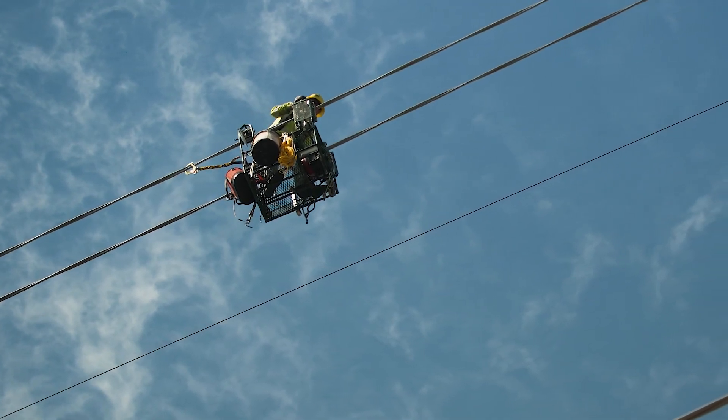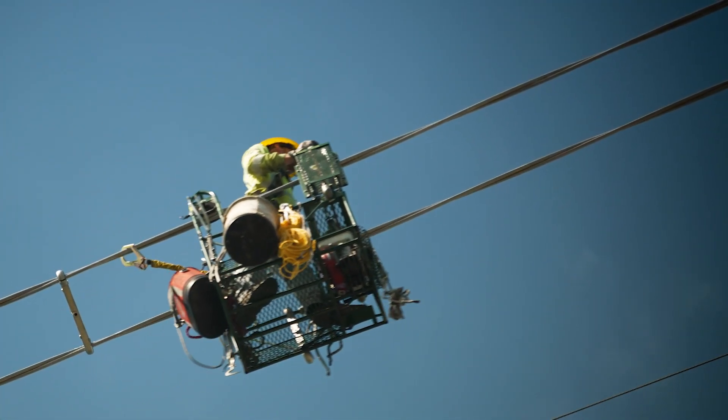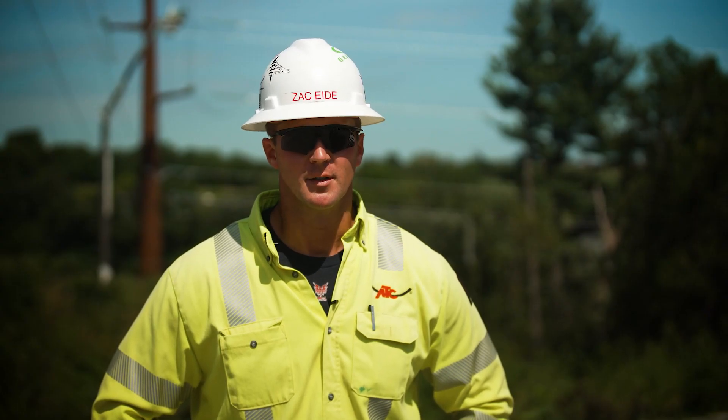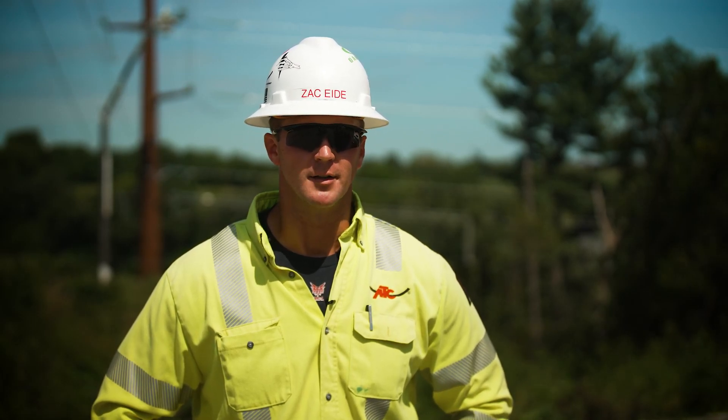A good example of the capacity model at work is the way that the spacer carts ride on the conductor. Crew members are always tethered off to a large carabiner that trails behind them, affixed to the conductor. While installing spacers, crews are kept safe by maintaining 100% tie-off at all times.